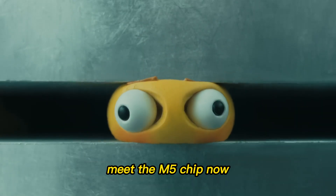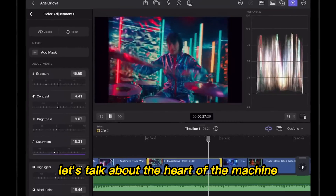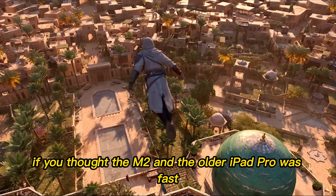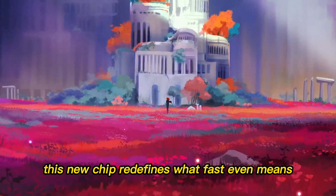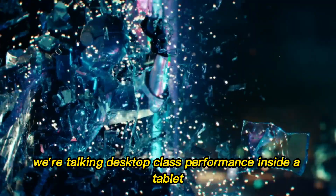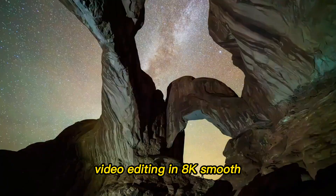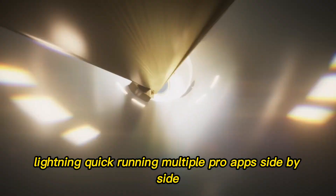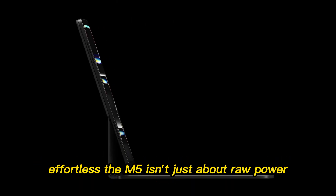Performance — meet the M5 chip. Now let's talk about the heart of the machine: the Apple M5 chip. If you thought the M2 in the older iPad Pro was fast, this new chip redefines what fast even means. We're talking desktop-class performance inside a tablet. Video editing in 8K? Smooth. Pro renders? Lightning quick. Running multiple Pro apps side-by-side? Effortless.